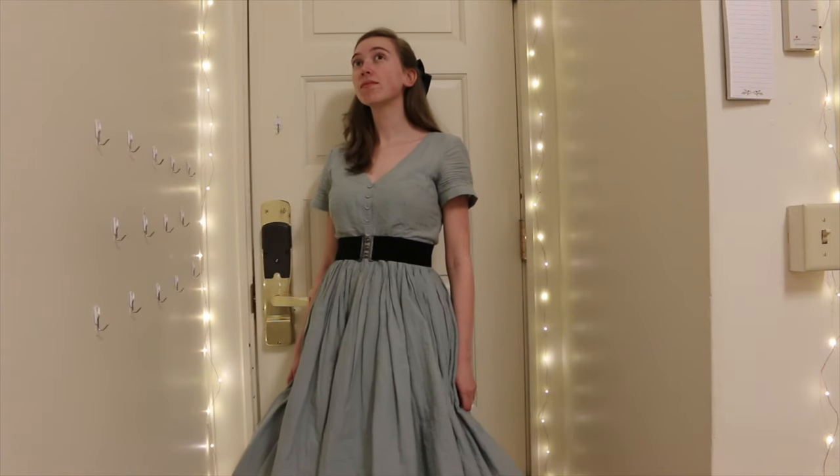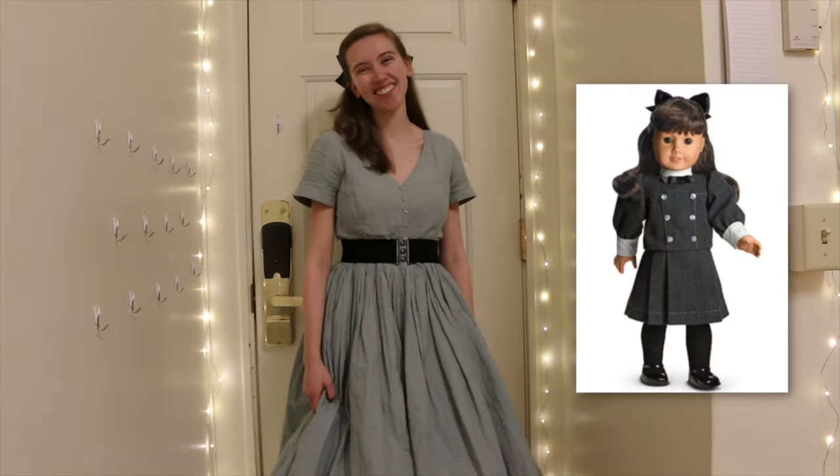The first rule of dressing period is the hair. I don't dress fully historically accurate so it's not full period, but we're just going to call it that. This was the bit I was most hesitant to do because I knew it would take a lot of effort, but it really can make or break a look. In my experience, the combination of vintage clothing and straight hair makes one look suspiciously like an American Girl doll.